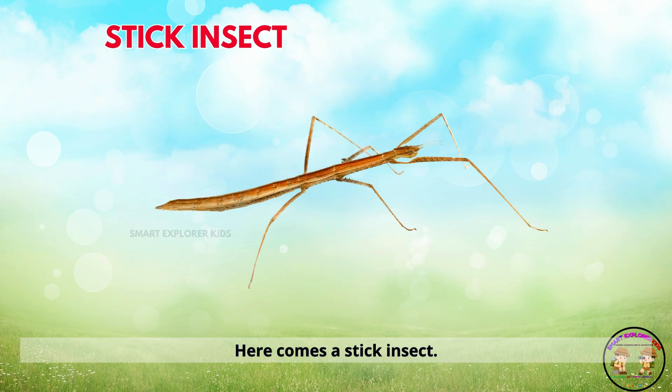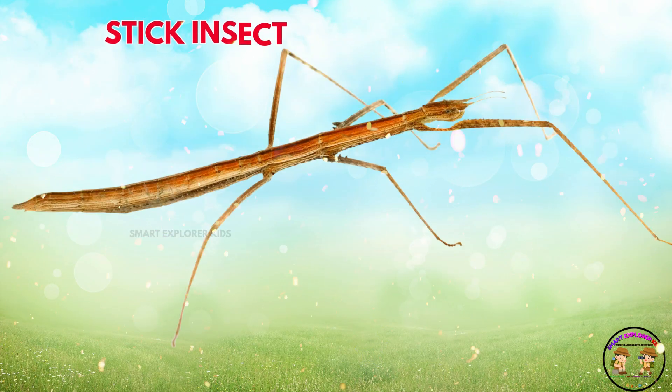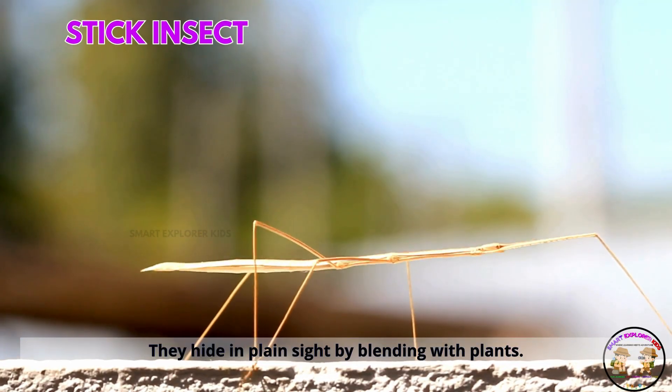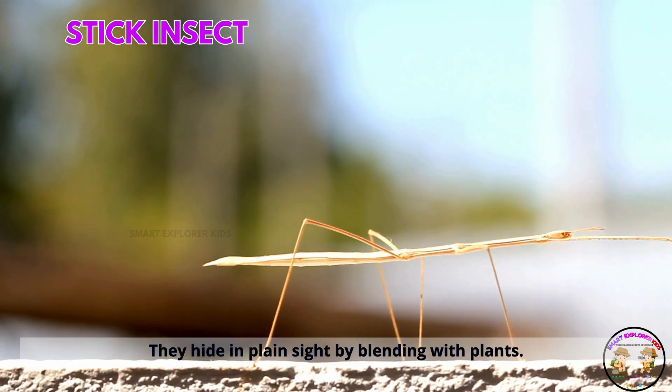Here comes a stick insect. Stick insects look like twigs. They hide in plain sight by blending with plants.